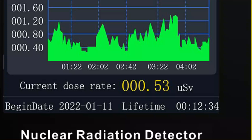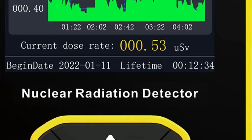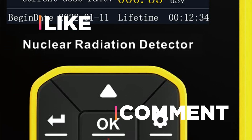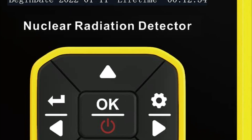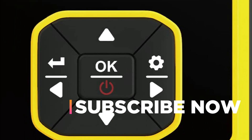Hope you found this video helpful in finding the best Geiger counter. If you found this helpful, please give a like, comment your valuable opinion, and tell us which one is perfect for you. Subscribe to our channel to get the latest updates on different product reviews.